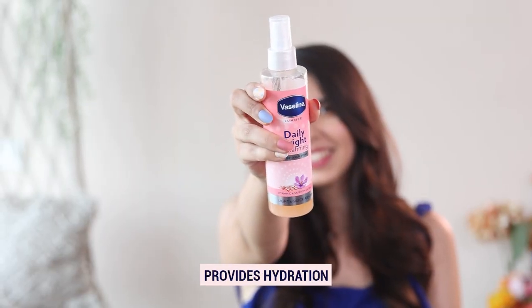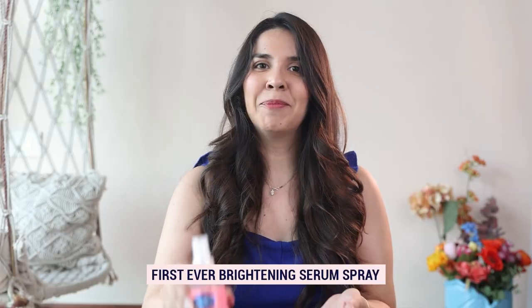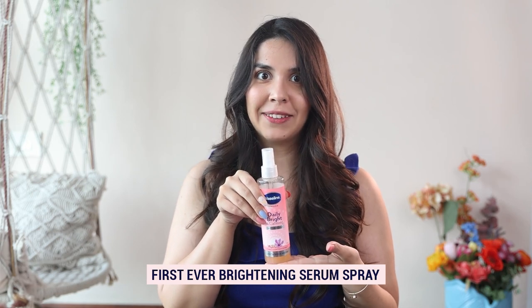It also provides 24-hour hydration throughout the clock, which keeps you cool and bright throughout the day. Recommended for all skin types, the Vaseline Daily Bright and Calming body serum spray has to be the coolest launch this summer.